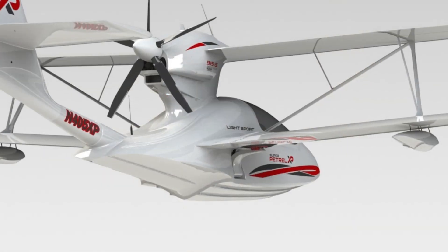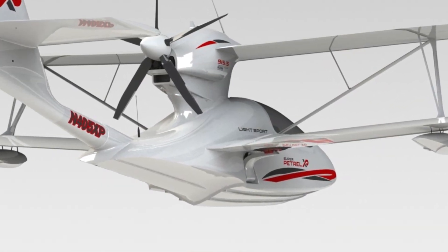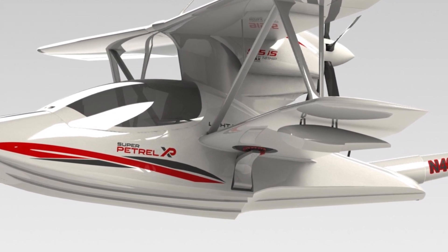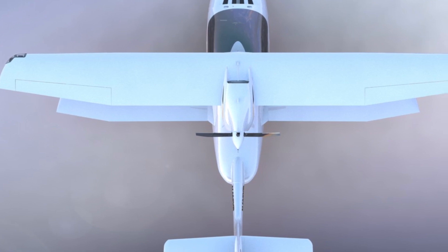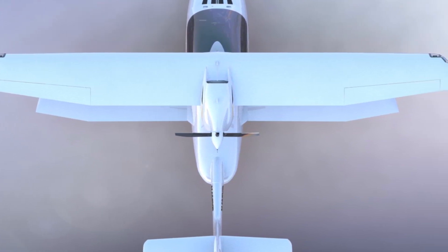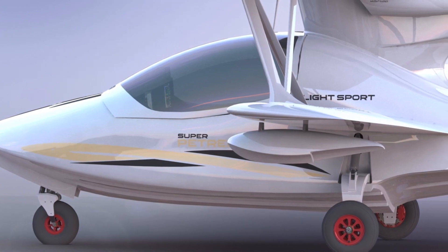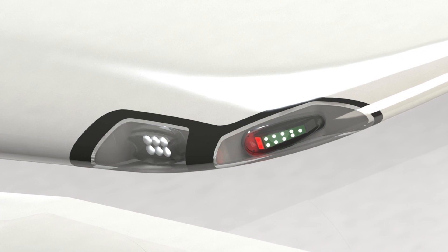The longer hull enhances hydrodynamic efficiency. Therefore, water takeoffs and landings at the new maximum allowable gross weight of 1,430 pounds for both water and land is easier than ever. The new full-composite tapered set of wings makes the Super Patrol XP even more efficient and stable. Additionally, the newly engineered airfoil with carbon fiber strut fairings along with the built-in landing lights adds elegance to this biplane configuration.